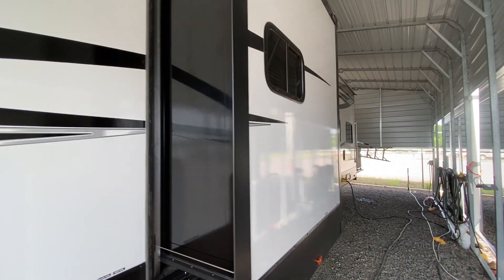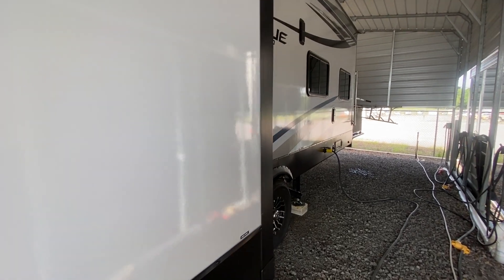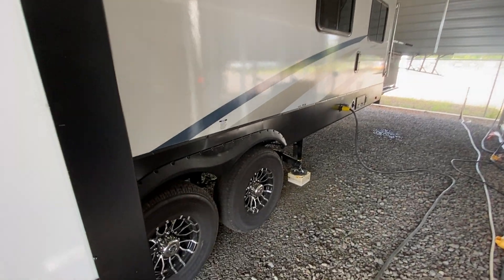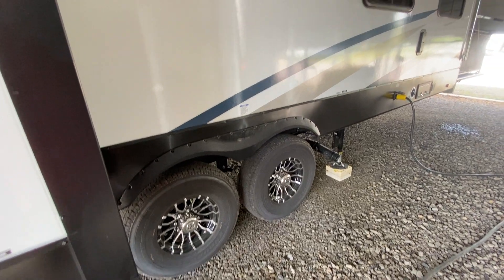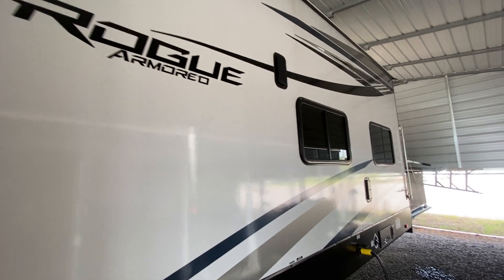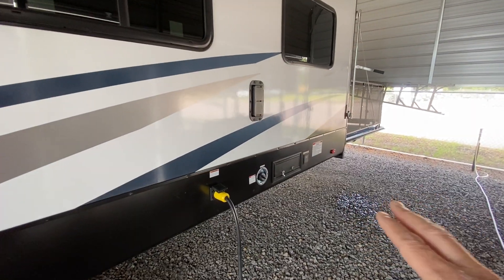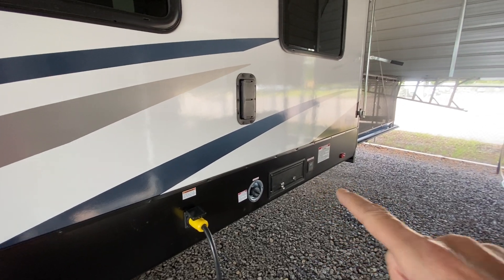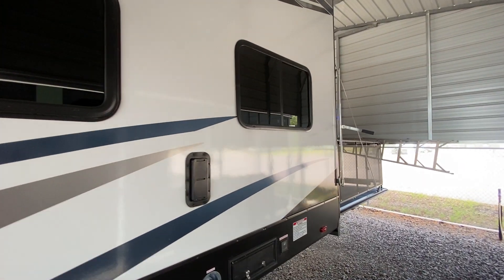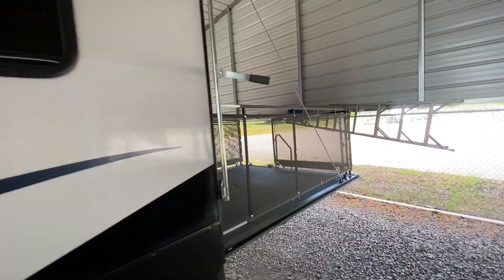The ceiling height in this thing is incredible — it's super tall. It does have an onboard gas tank with a fuel station. It comes with Goodyear Endurance tires and a really nice gel coat finish. Back here you can turn on your fuel pump and pump fuel right from here into your toys — your ATV, side by side. It also has their rear patio kit.